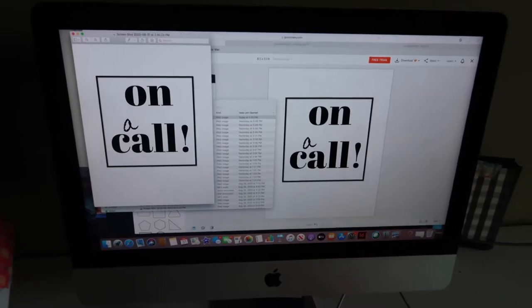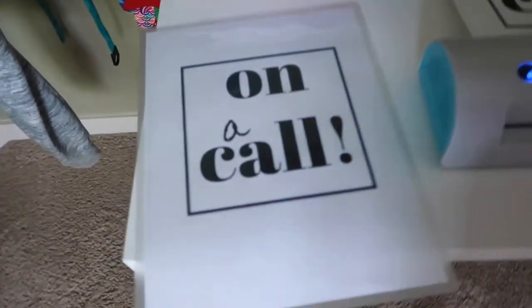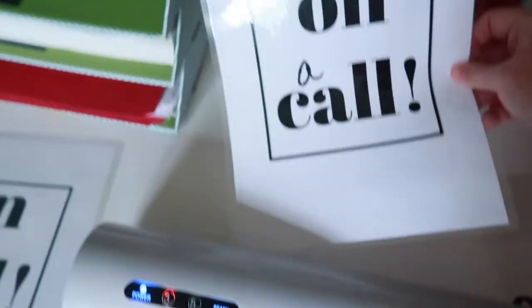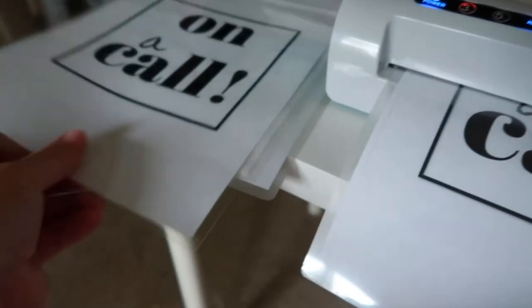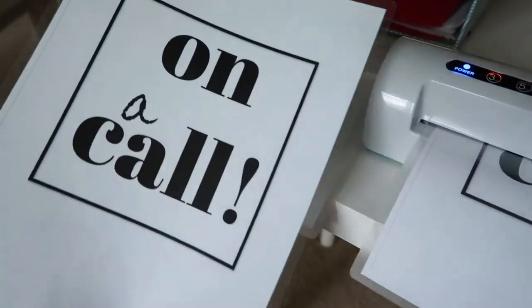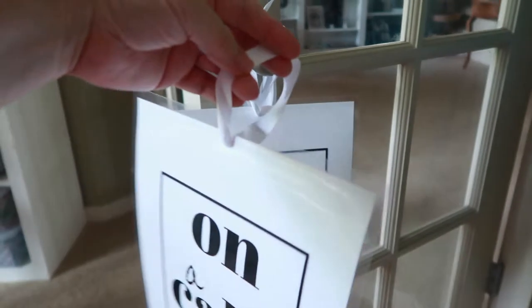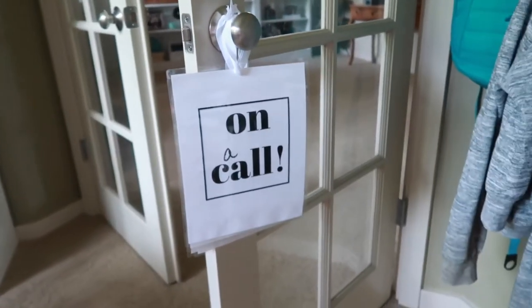Next up, I'm making little 'On a Call' signs, printing them out, and laminating them so we can hang them from doorknobs. This morning we already had an instance where someone tried to walk in on Abby and Kaylee during a call, so we need at least three or four of these around the house. I love using the laminator — they come out so clean. All done — I just put a little ribbon through a hole so they can hang on doorknobs.